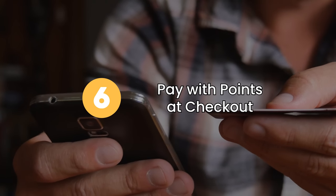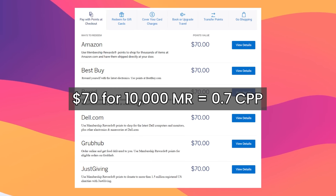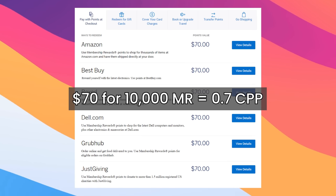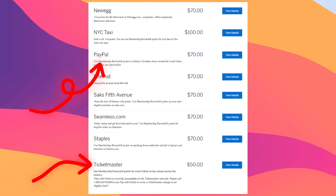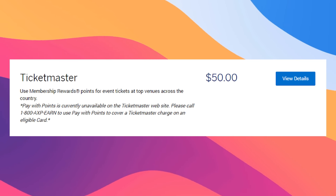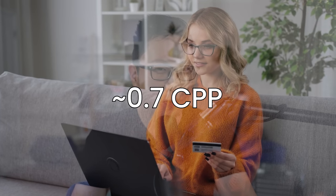Option number six is using your points at checkout with select merchants. Companies include Amazon, Best Buy, Box, Dow, and Grubhub — you're getting $70 for 10,000 points, so 0.7 cents per point. Two I want to highlight are PayPal and Ticketmaster. PayPal lets you use points at most online stores, locking in 0.7 cents per point for most of your shopping. Be careful of Ticketmaster though — that one's only 0.5 cents per point. Also be careful because some stores try to default to using your points; I remember Amazon did that for a bit and it was pretty annoying.